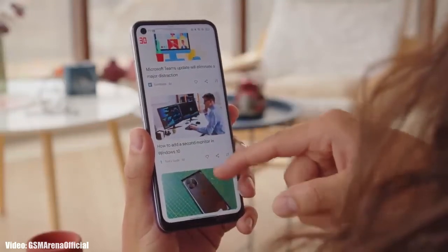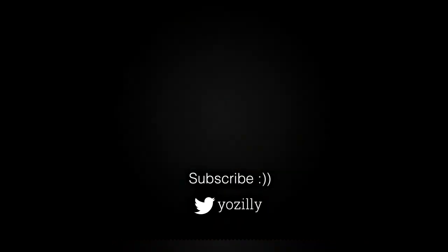Whenever Realme releases the update for your smartphone, I will let you know — make sure you are subscribed to this channel. Give this video a thumbs up and I will see you guys in the next one.